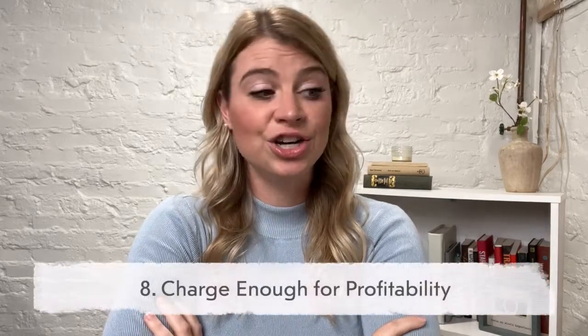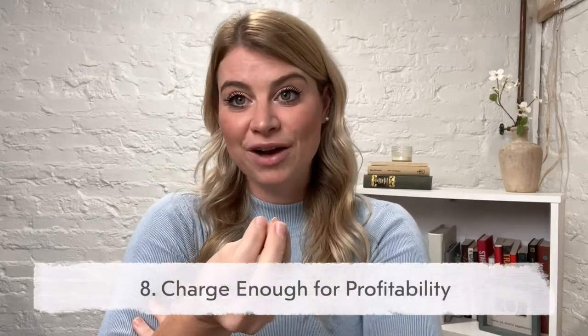Number eight: charge enough for profitability. It's fine to do sessions for free in the beginning as you're building your portfolio, but don't be scared to actually charge enough to make a profit. As you start, it can be hard to believe in yourself enough to start charging people, but remember that you are a business and you need to make money if you want to continue. If you have questions about that, drop them in the comments and I can do a whole other video on pricing.